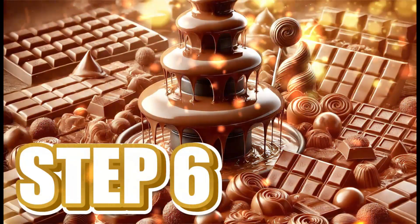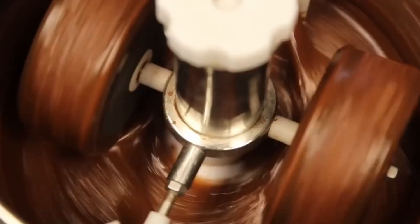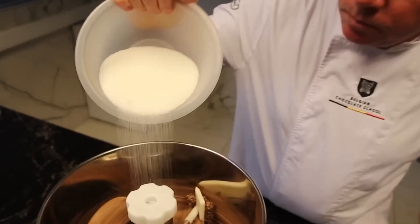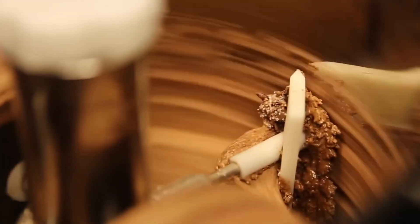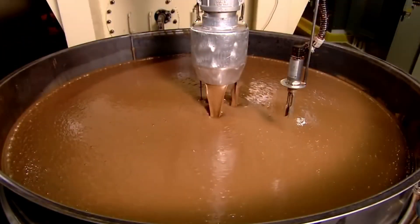Step 6: Conching and Refining. The chocolate paste is introduced into enormous machines called conchas, where it is constantly kneaded and mixed for hours or even days, depending on the desired quality. During this time, the chocolate is gently heated and kept in continuous motion. This process has three key objectives: to eliminate remaining moisture, to soften the texture, and to fully develop the aroma and flavor of the cacao. In other words, this is where raw chocolate transforms into something delicious.